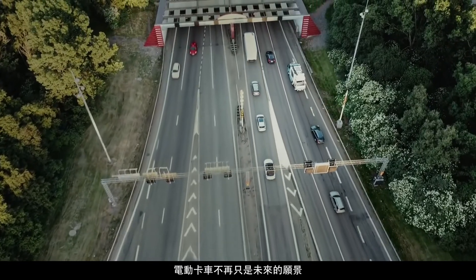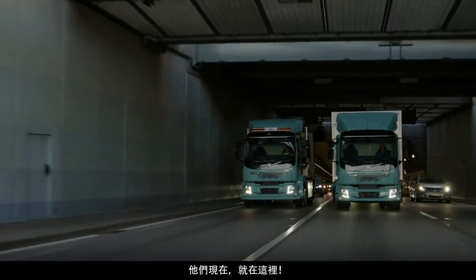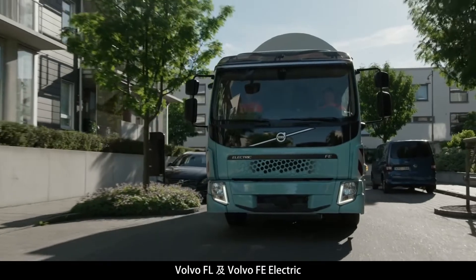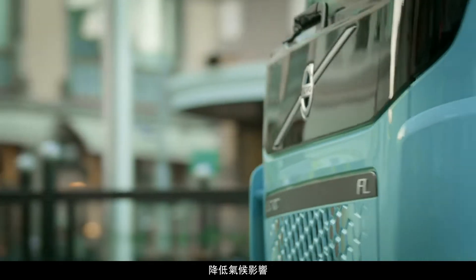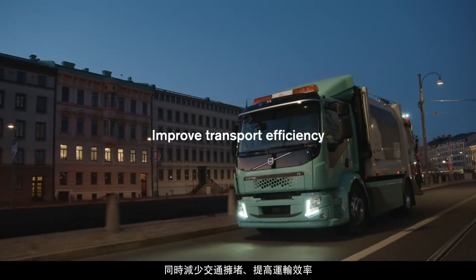Electric trucks are no longer just a vision of the future — they're here and now. Volvo's fully electric-powered trucks, the Volvo FL and Volvo FE Electric, pave the way for a cleaner, quieter urban environment to reduce climate impact and equally decrease congestion and improve transport efficiency.